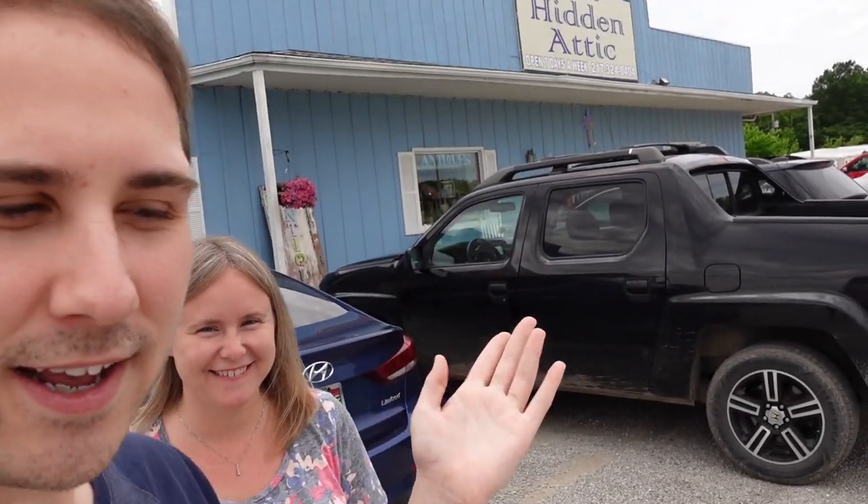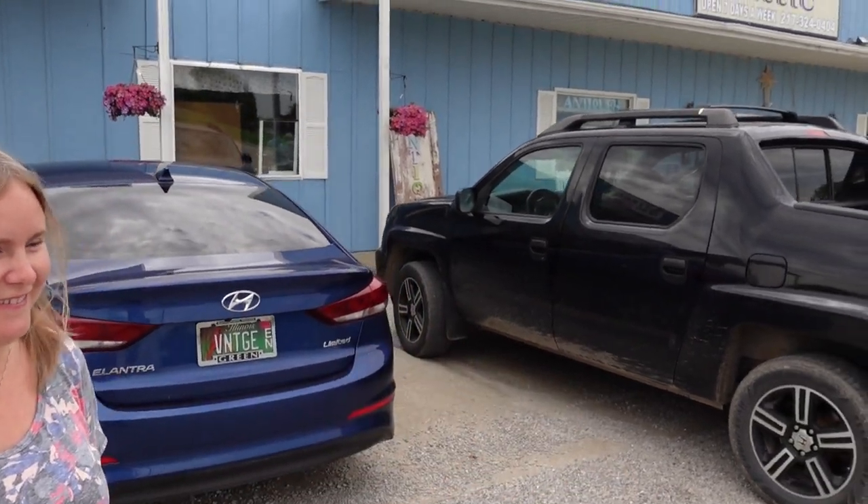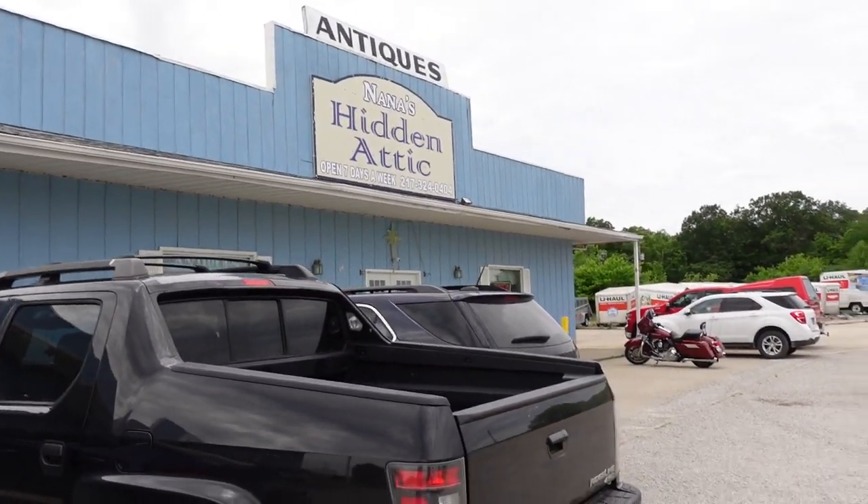Hello, it's Jeffrey with Real Nifty Vintage and today we are here at Nana's Hidden Attic — and we found it. It was hidden. So this is an antique mall and I love this place. Barb and I are going to go inside and see what we can find here at Nana's Hidden Attic. It's a great establishment, a great antique mall, and I'm just really excited to go inside.